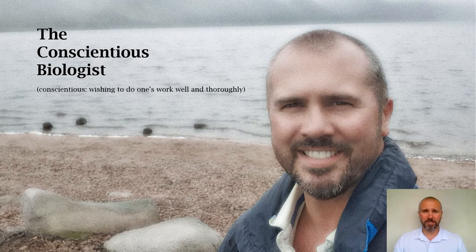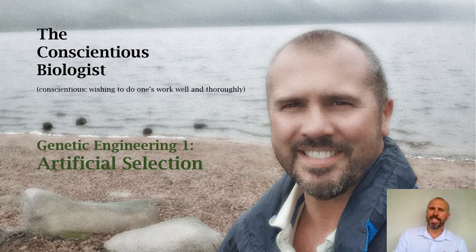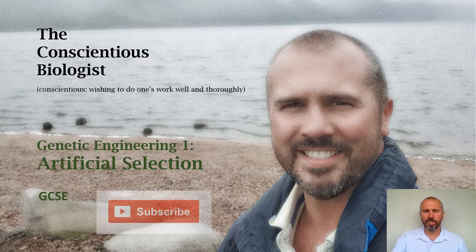Hello, welcome to another video from the Conscientious Biologist, Ben Gallagher. This is the first one in the series on genetic engineering, and it follows on very closely from the evolution videos where we studied natural selection. Now that you understand how the theory works in nature, we need to look at how we've manipulated it artificially to create new organisms for our own purposes. This is from the GCSE specification — please do subscribe to my channel if you haven't done so already.